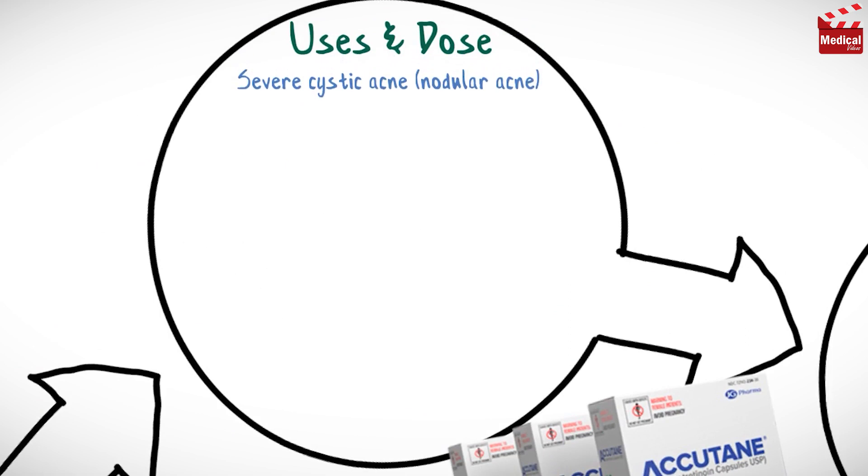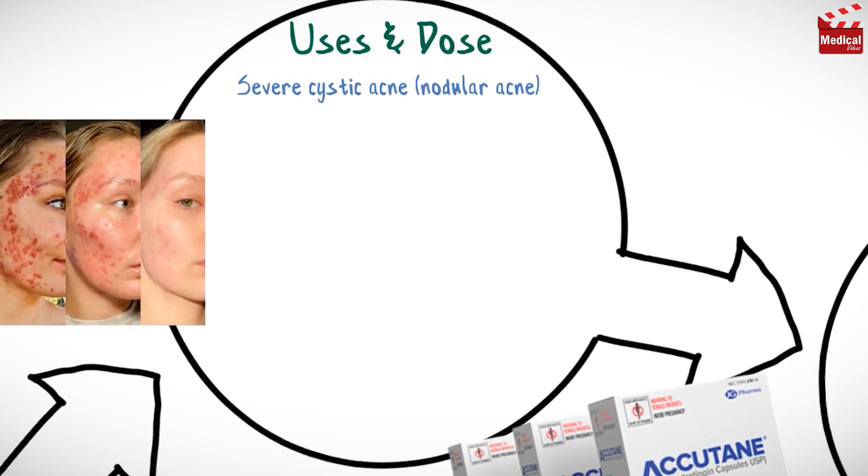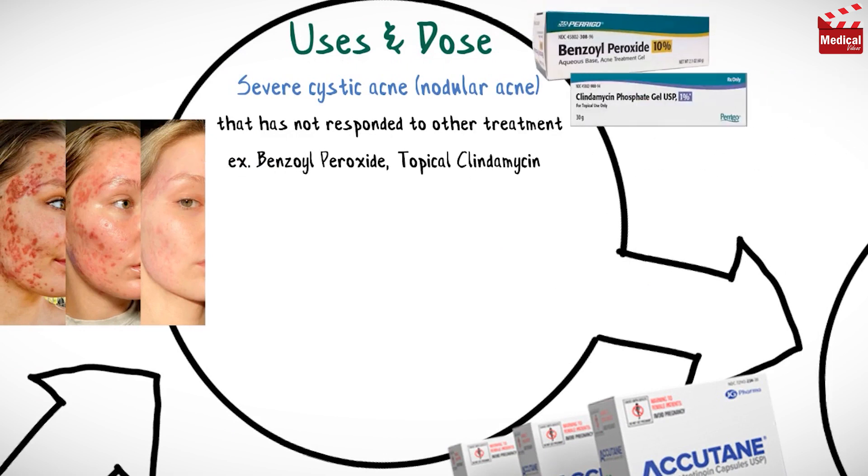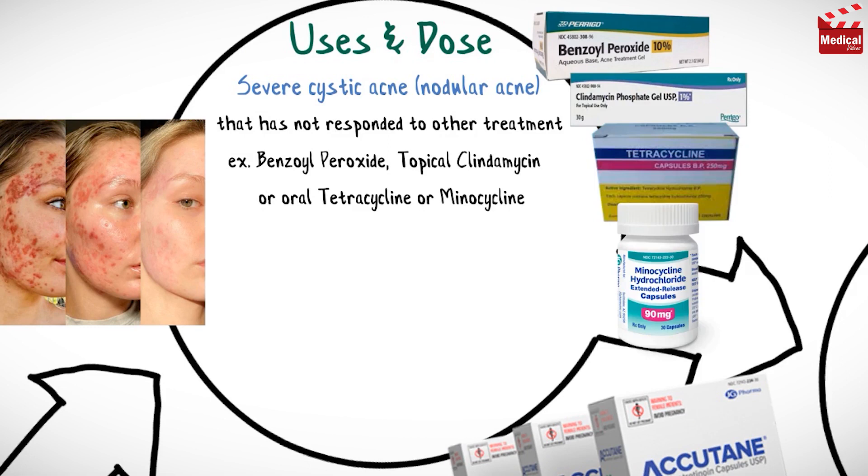It is used in the treatment of severe cystic acne, also known as nodular acne, that has not responded to other treatments such as benzoyl peroxide or clindamycin applied to the skin, or tetracycline or minocycline taken by mouth.